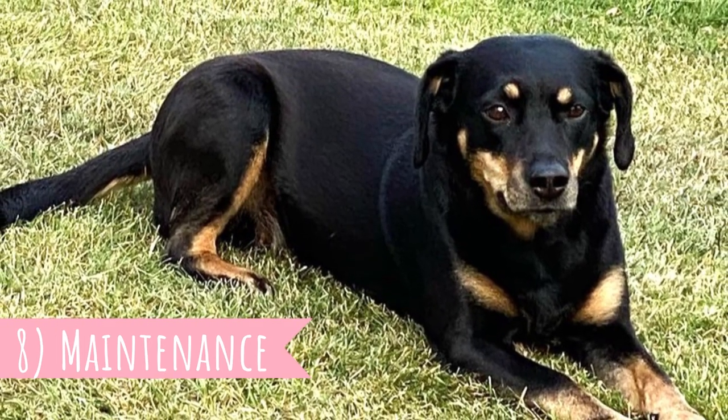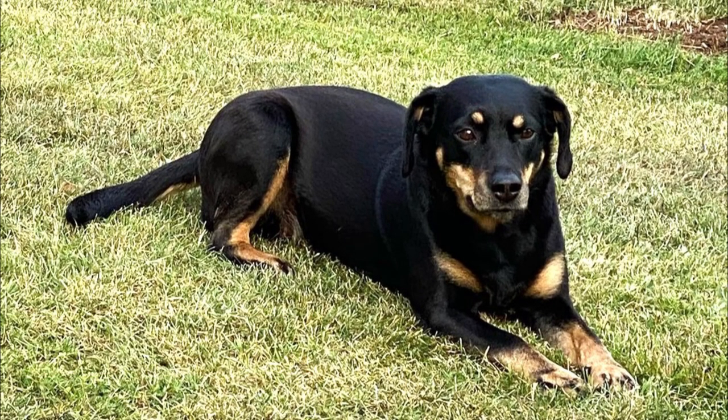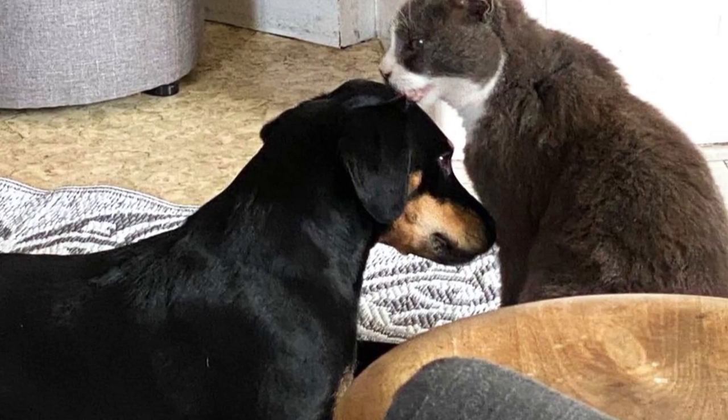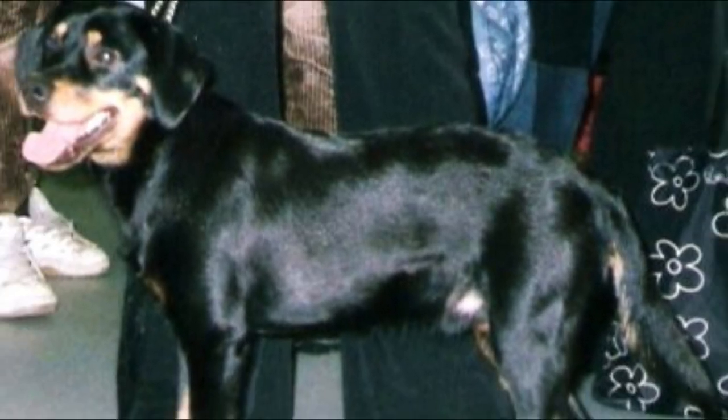Fact 8 — Maintenance. The dense double coat of the Småland Stävare sheds some fur all year long, more heavily during shedding seasons. Regular brushing is ideal to remove loose and dead hair and minimize shedding. No other grooming is required. As with any dog breed, you should regularly check the dog's ears, eyes, nails and teeth, and clip or clean them as needed.